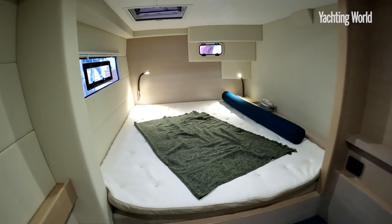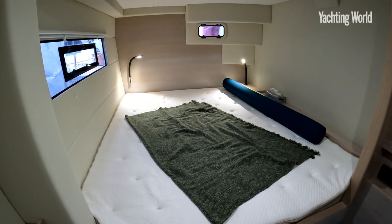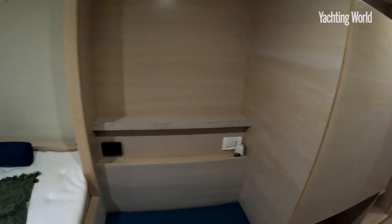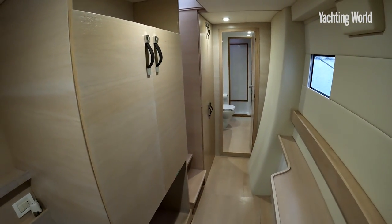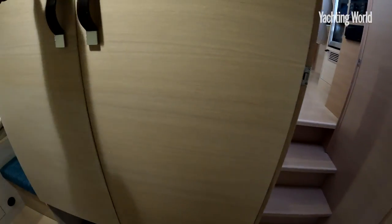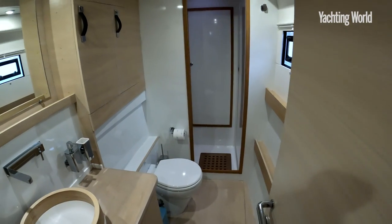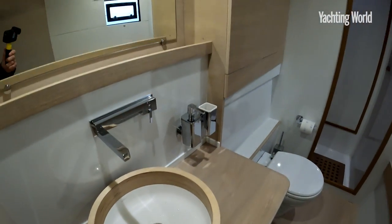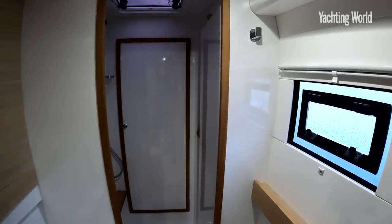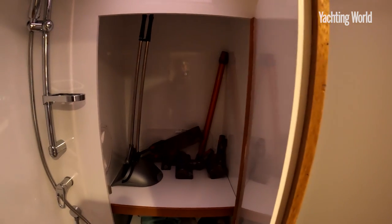Despite the narrow hulls there is still a fair amount of volume. The berth here is 2.2 metres by 1.6 metres and can go further inboard as well. This has the three-cabin owner's hull layout with plenty of space and storage — a nice feature having the leather handles everywhere. There's a heads and walk-in shower with a washing machine, and forward of the bulkhead — all composite — is stowage in the fore peaks.